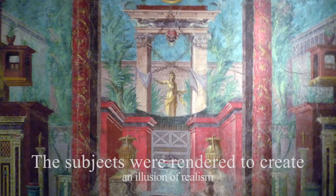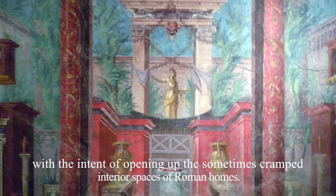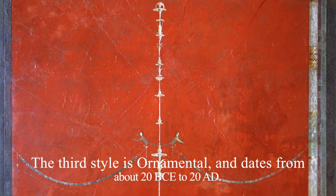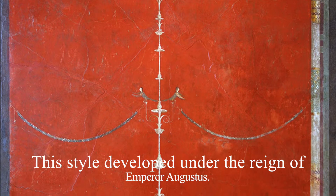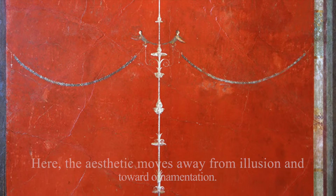The subjects were rendered to create an illusion of realism with the intent of opening up the sometimes crammed interior spaces of Roman homes. The third style is ornamental and dates from about 20 BCE to 20 AD. The style developed under the reign of Emperor Augustus. Here, the aesthetic moves away from illusion and toward ornamentation.